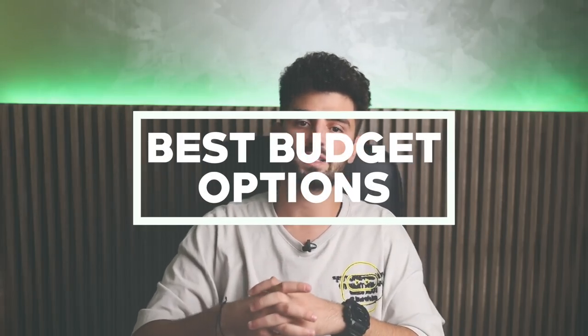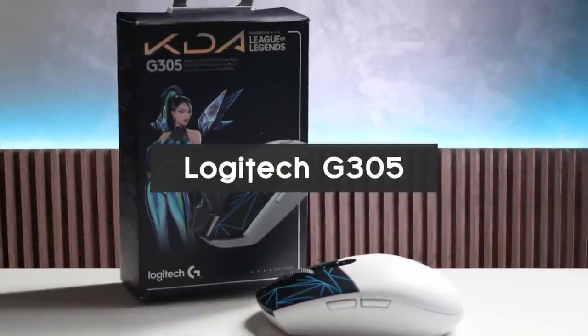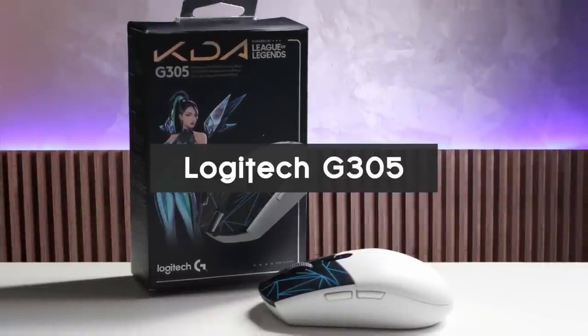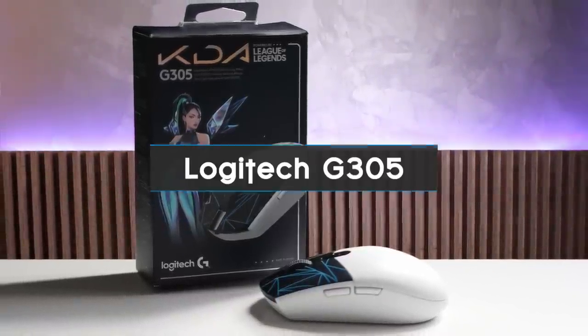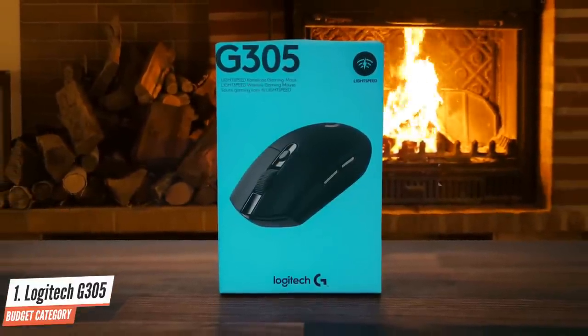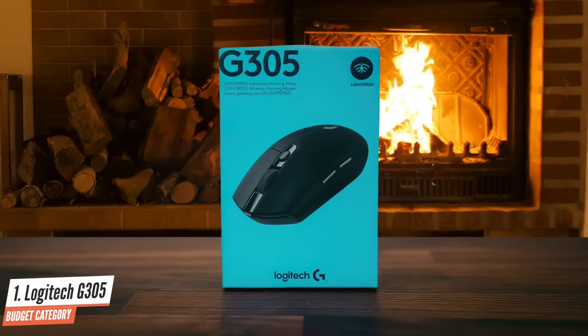First, let's take a look at the best budget wireless gaming mice. Number 1: Logitech G305. The G305 is Logitech's attempt at making an affordable wireless gaming mouse that doesn't scrimp on performance, and they have achieved just that. It's an affordable, lightweight, wireless gaming mouse that still has the performance to make it a real contender for any gamer looking at purchasing their first gaming mouse or switching from wired to wireless.